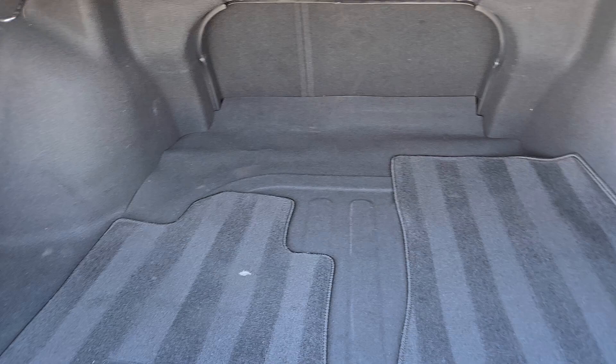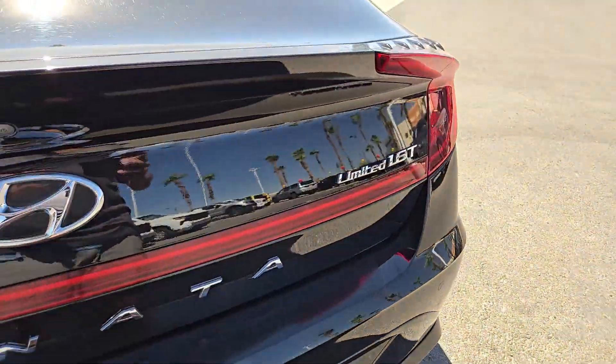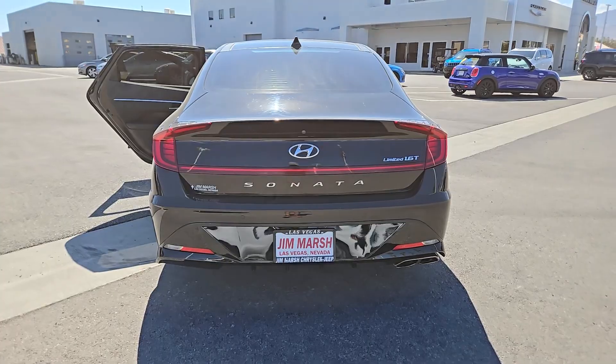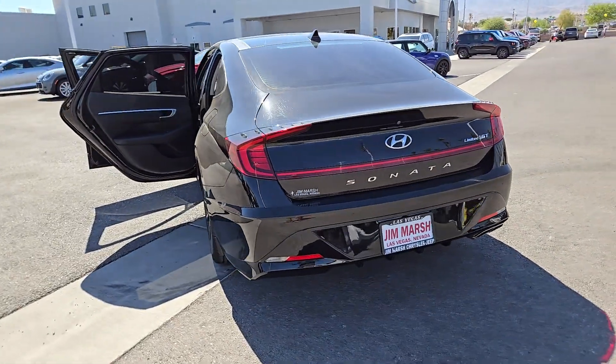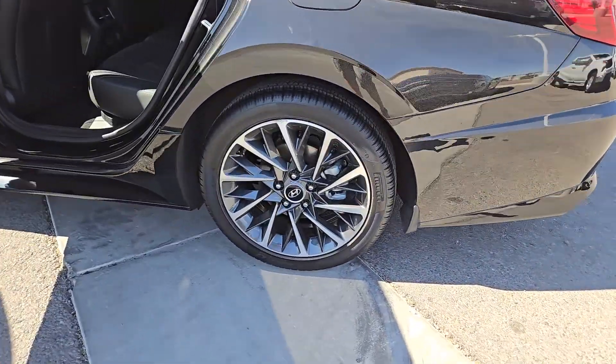These are just some of the great options this vehicle comes with: heated steering wheel, head-up display, Apple CarPlay and Android Auto, wireless charging station, navigation system, moonroof, keyless entry, premium sound system, cooled front seats, and power passenger seat.